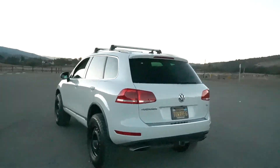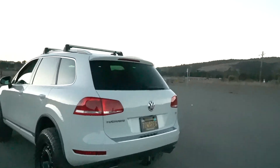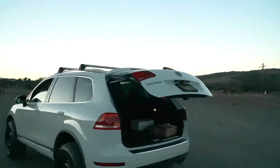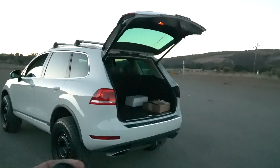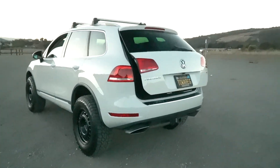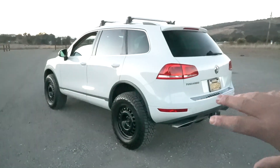Obviously it's lifted now, and it's got all that stuff. We also got automatic liftgate — I've never had a car with an automatic liftgate, I think that's badass. It'll come in handy for sure.